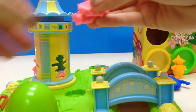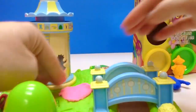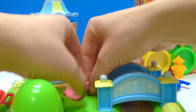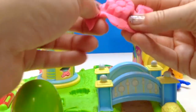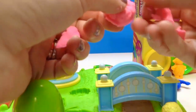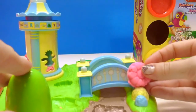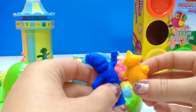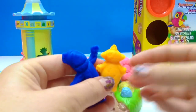With the pink Play-Doh, let's make a flower for Upsy Daisy. We pat it in the mold and there's a pretty flower for Upsy Daisy! And Iggle Piggle can give her a present. Thank you for coming to Tiny Treasures. Please subscribe to our videos. Muckapucka! Goodbye! Bye!